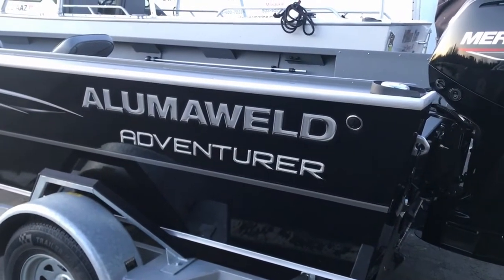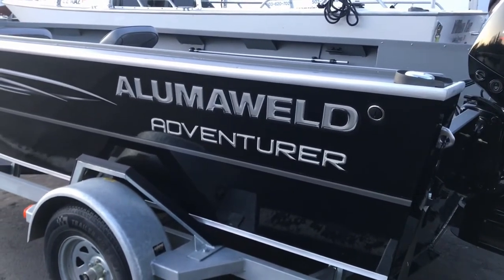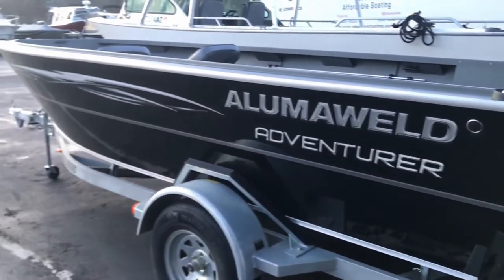Greetings fishing and boating fans. It's Nelson here at Stevens Marine in Tigard, Oregon. I am behind the camera today to introduce you guys to another new offering from Stevens Marine and Alumaweld which we are launching here for 2020 — the 18-foot Adventure.